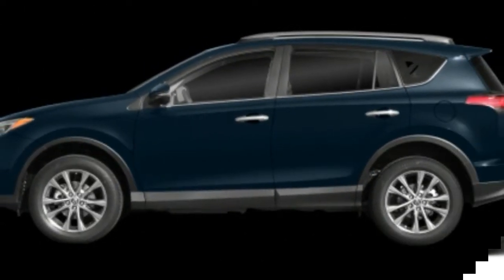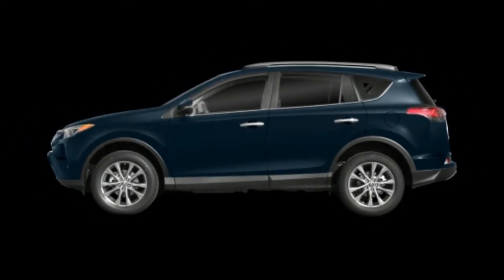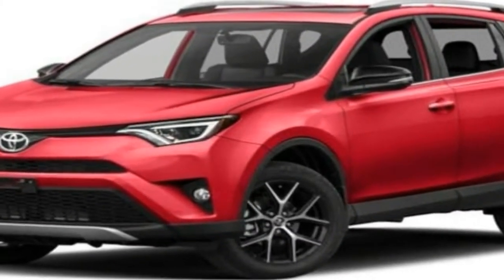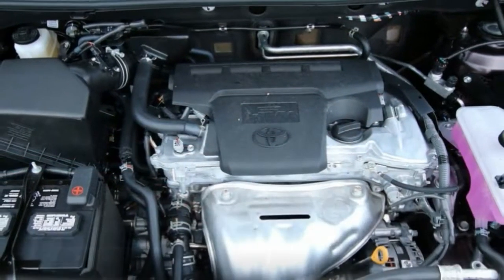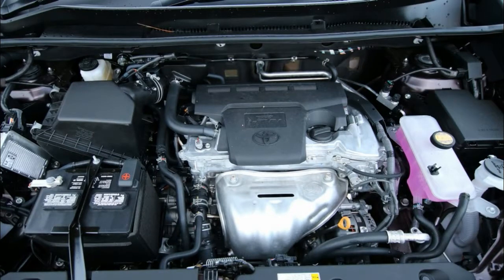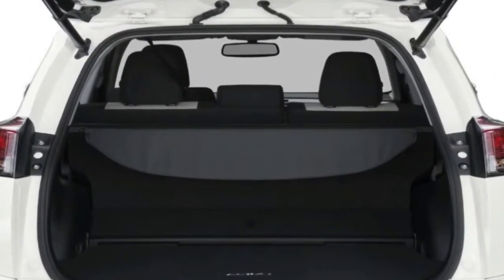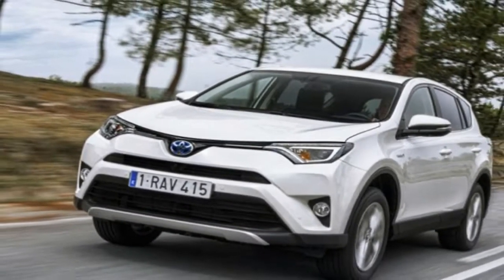Changes to the rest of the RAV4 lineup include the addition of a suite of active safety features as standard across the range, which includes automated emergency braking, adaptive cruise control, automatic high-beam headlamps, and lane-keeping assist. An all-new RAV4 is expected to debut as a 2019 model. So, let's check it out.